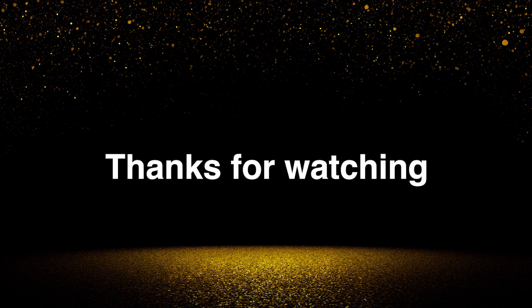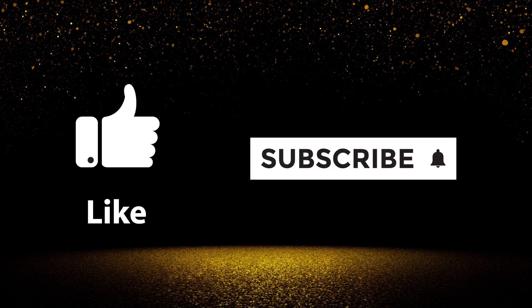Thanks for watching. My next video will be an update on my dividend payments for January. As usual, if you've enjoyed the video, please like and subscribe. Thank you.